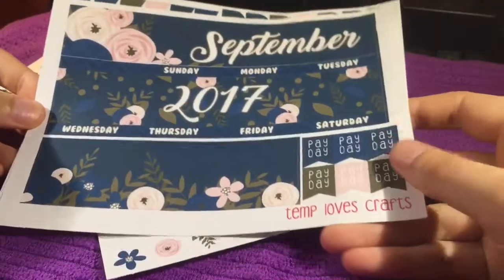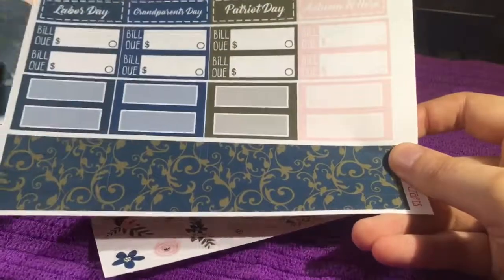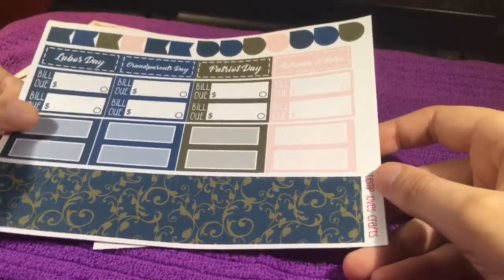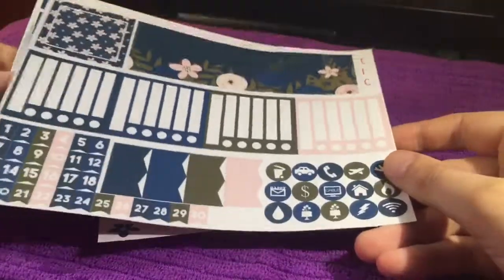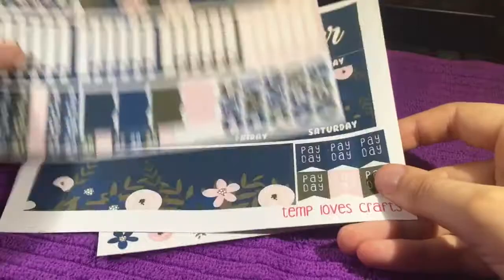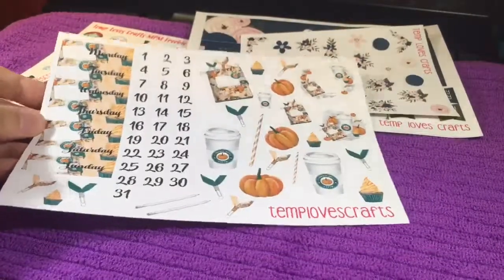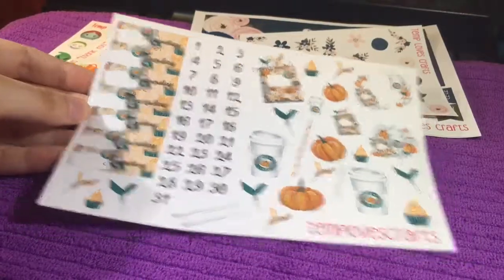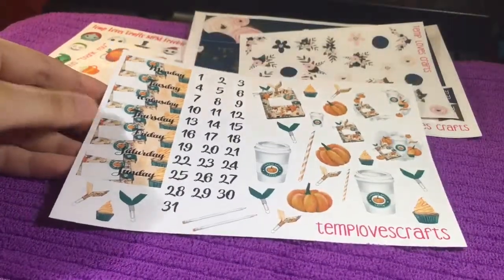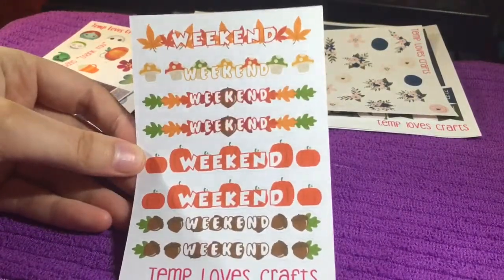That's the cover sheet. I ordered this pumpkin spice and everything nice date covers and some deco stickers. Then I ordered this sheet of fall weekend banners.